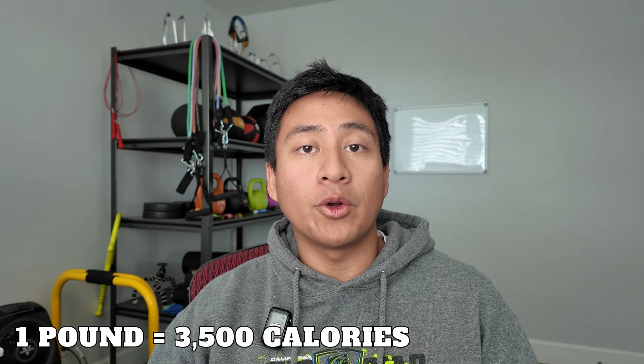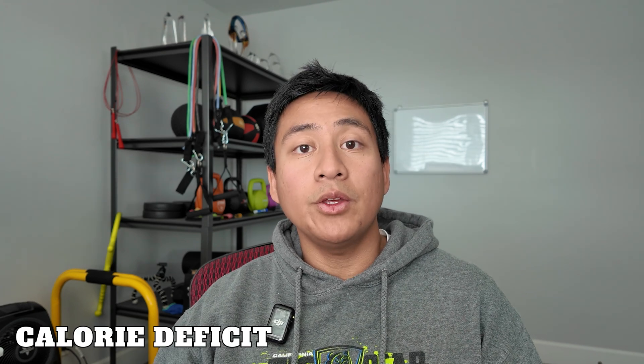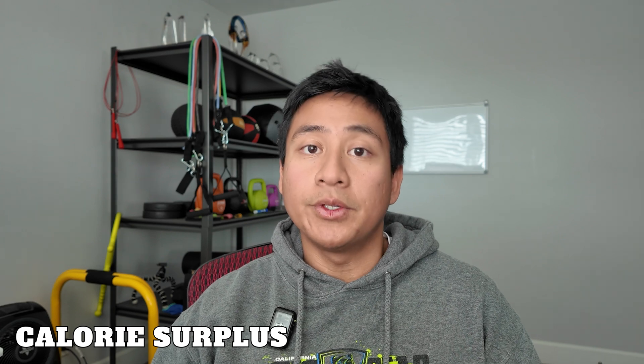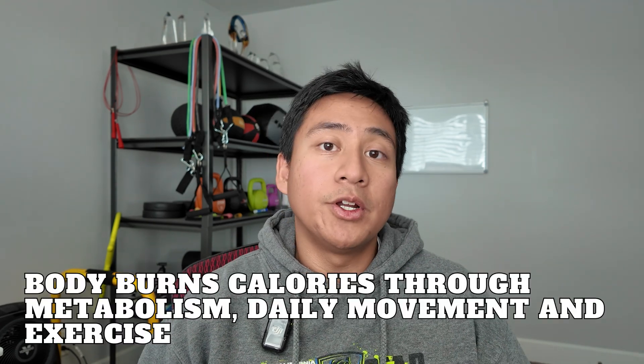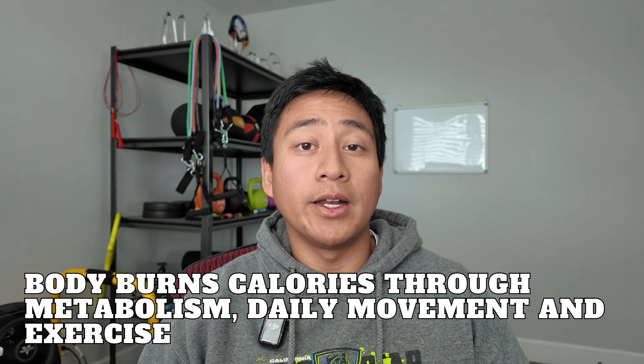Everything you eat is made up of macronutrients and calories, and a pound of weight typically corresponds to 3,500 calories. If your fitness goal is to lose weight and fat, you need to be in a calorie deficit, meaning you consume fewer calories than you burn. If you want to gain muscle mass, you should be in a calorie surplus, which means consuming more calories than you burn. Since these two goals are contradictory, it's often easier to focus on one goal at a time, and it's important to know that your body already burns a certain number of calories, so you want to factor that in as well.